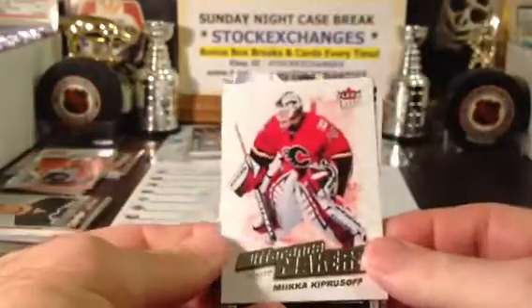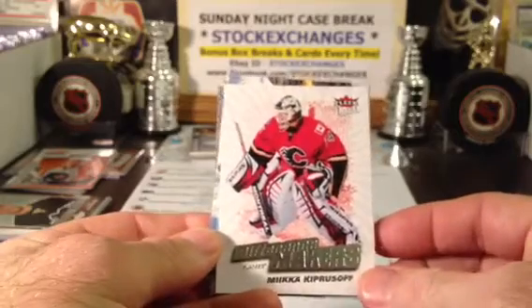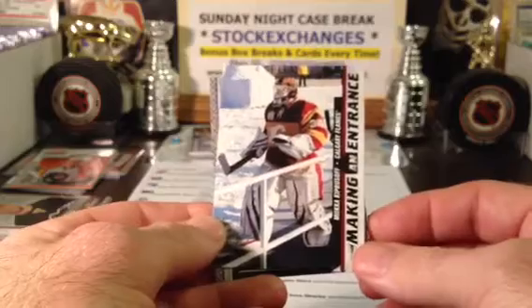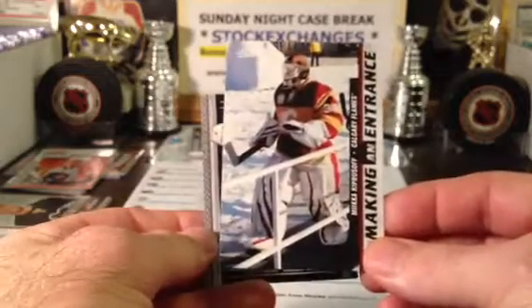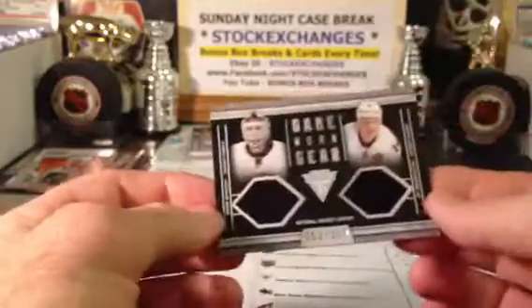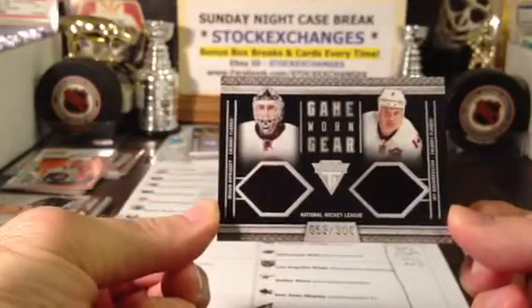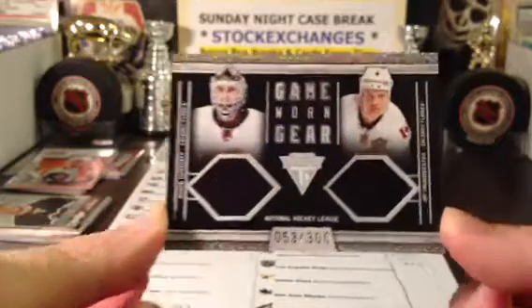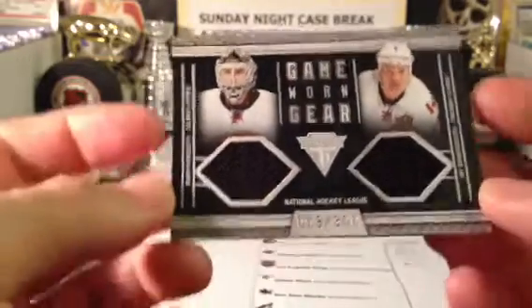The icebreaker hit was the Calgary Flames. We have an insert card - Difference Makers Kiprusoff, who made an appearance here. Love that uniform they did in that classic Winter Classic, and there is Kiprusoff again with Jay Bollmeister, number 53 of 30. So that bonus card is for the icebreaker hit and Calgary.